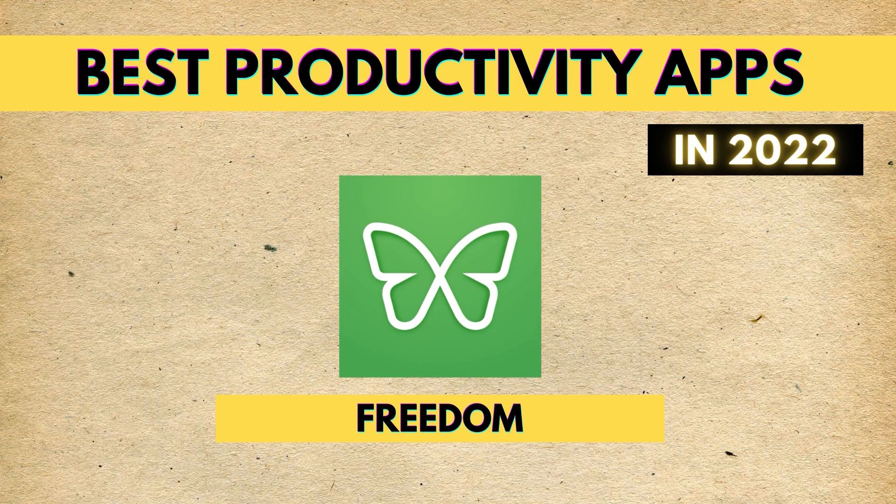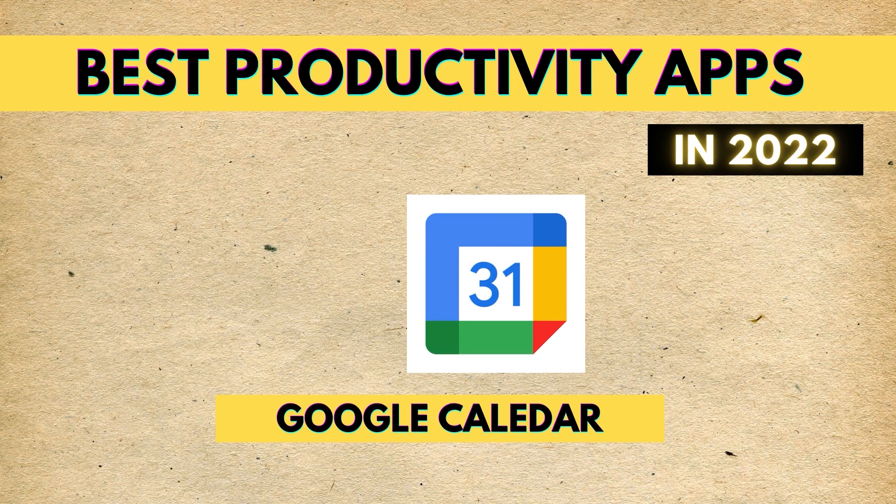So those are my top eight picks when it comes to the best productivity apps you can use in 2022. Thanks for watching, keep crushing it, and check out my other video if you want to see more about my daily routine and how I keep myself productive 24/7. I'll see you guys there.